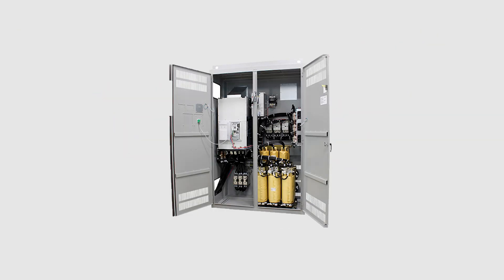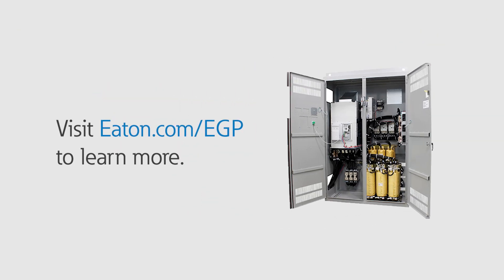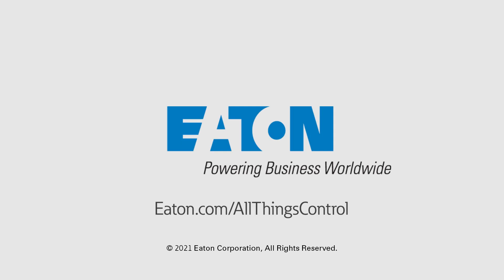This episode is brought to you by the Eaton Power XL EGP Variable Frequency Drive. Visit eaton.com/EGP to learn more about the product. And for more industrial controls content, visit eaton.com/allthingscontrol.